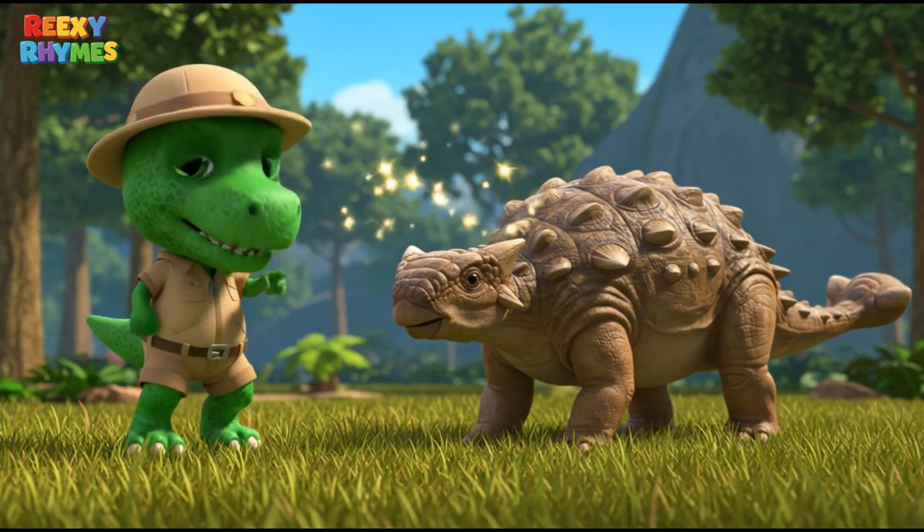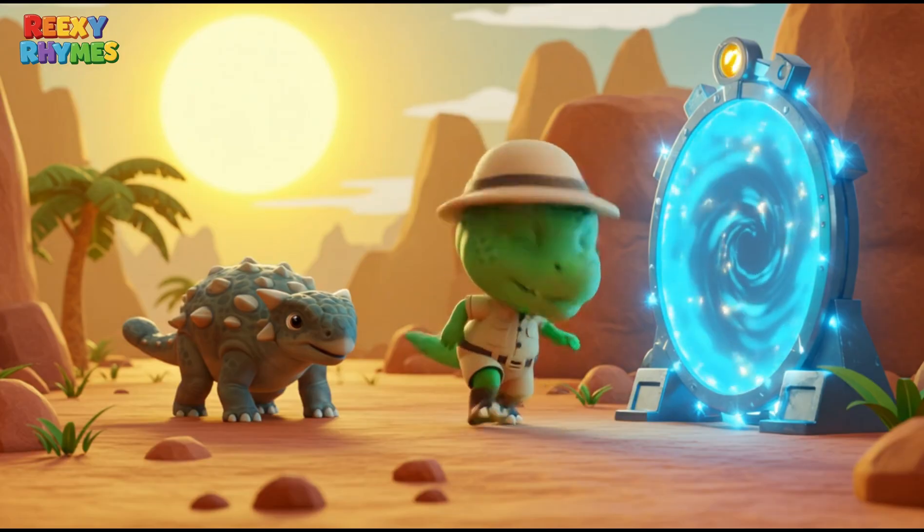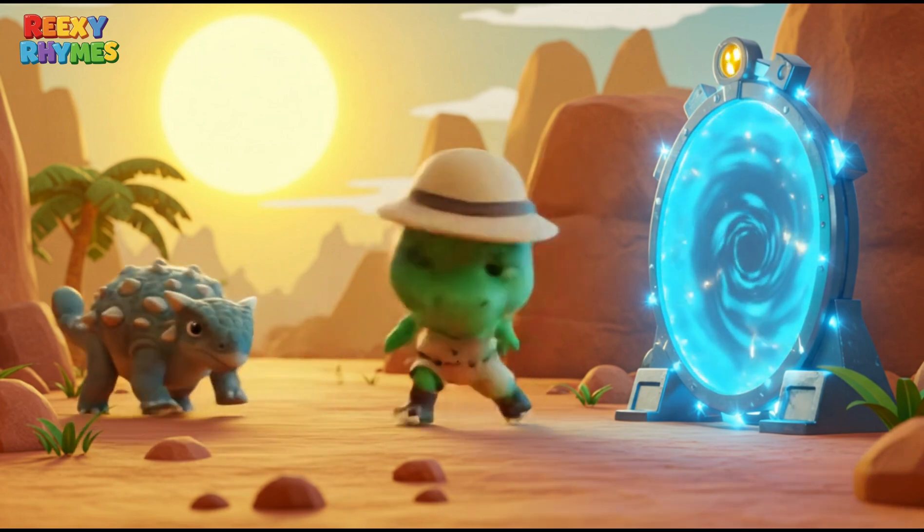That's right! It's Ankylosaurus! Let's dive into some fun facts about it! Here we go!